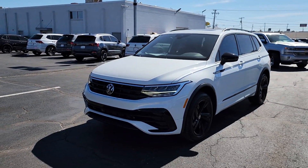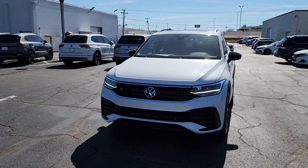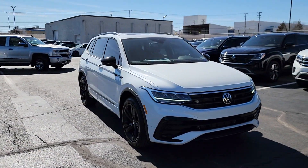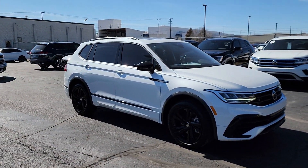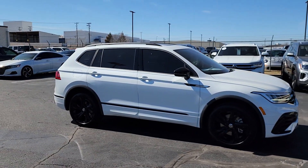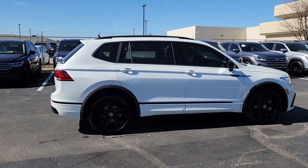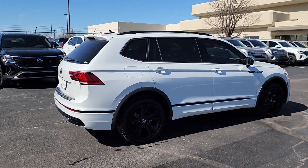Get into the 2024 Volkswagen Tiguan. This versatile Tiguan was built to keep up with your family's busy lifestyle. Standout fuel efficiency, available third-row seating, flexible interior configuration, and advanced safety and connectivity tech make road trips and errands easier than ever before.